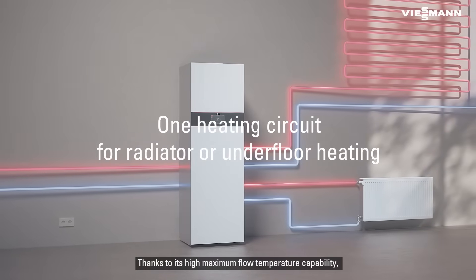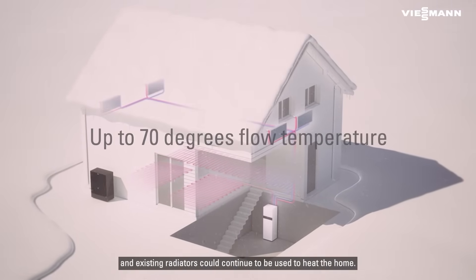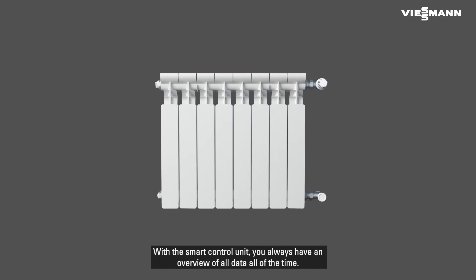Thanks to its high maximum flow temperature capability, the new heat pump could replace a gas boiler and existing radiators could continue to be used to heat the home. With the smart control unit, you always have an overview of all data, all of the time.